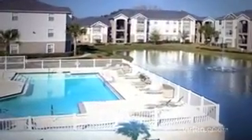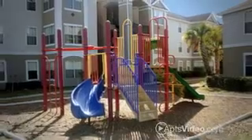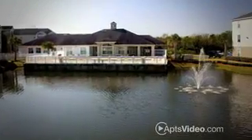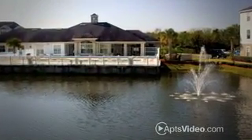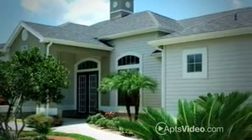Our amenities include a large swimming pool, clubhouse, fitness center, resident business center, volleyball court, playground, and laundry facilities. Our conversation area has a decorative fountain, picnic tables, and barbecue grills, all of which add to your relaxation.